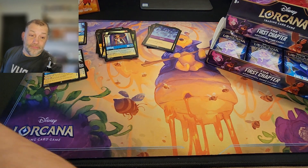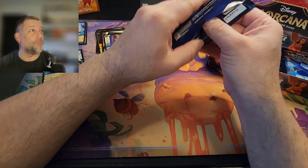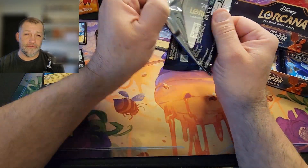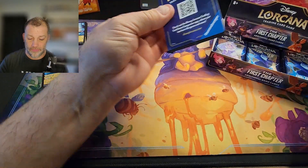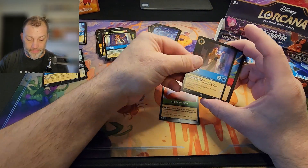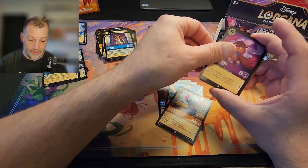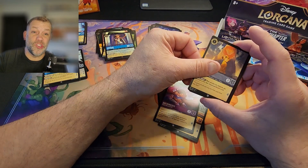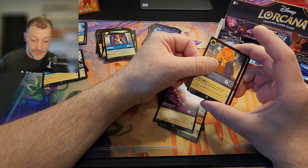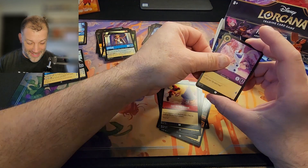I'm not gonna start crying — I did open two boxes of Paldean Fates with my kids the other day, his Pokémon fix was met, and some of those hollows looked amazing and I was running around screaming thinking we hit it big. TCG Player said otherwise. Way to lose your mind over a dollar twenty-five card, Nate — good job.